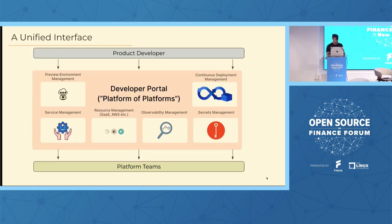Our vision was to build a unified interface where our different platform teams in our infrastructure and platform organization could build tooling into a single place. This could be anything from managing preview environments, service management, resource management in AWS, observability, secrets management, et cetera. We wanted product developers to have this single place to go to find access to any of our tooling and to guide them along their developer journey.